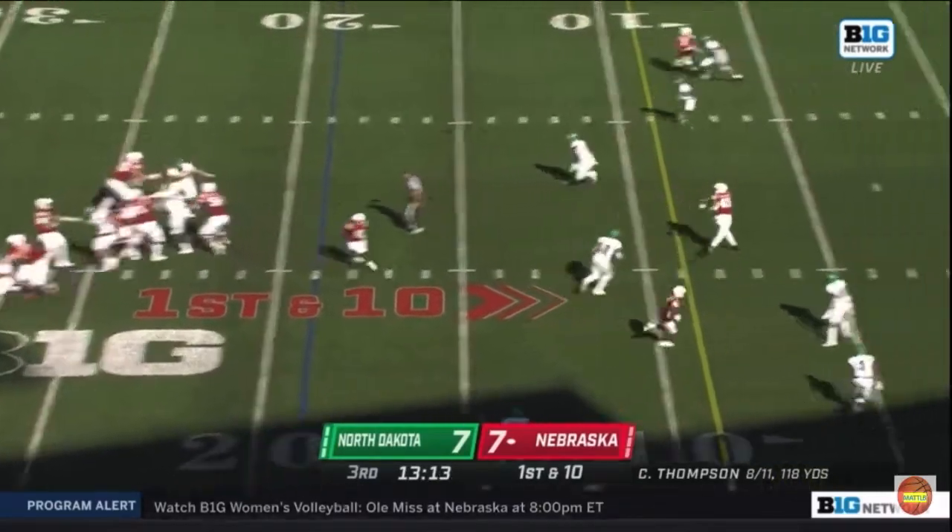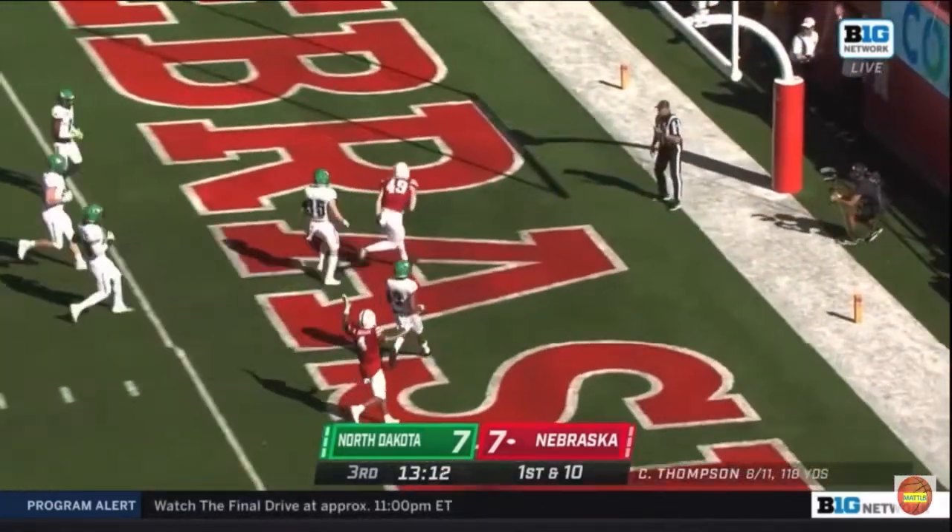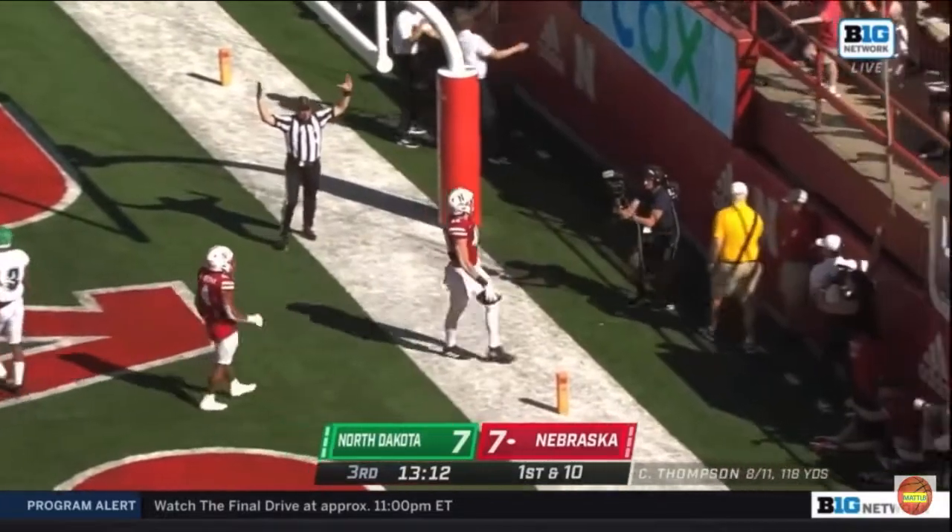Thompson fakes a give, Thompson down the middle and into the end zone to the tight end Nate Borkercher.